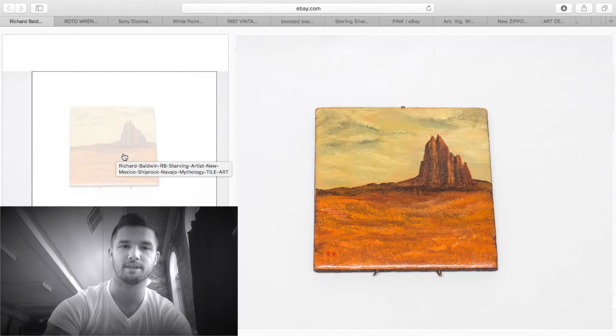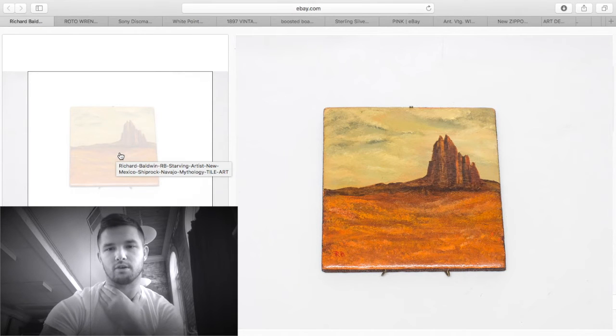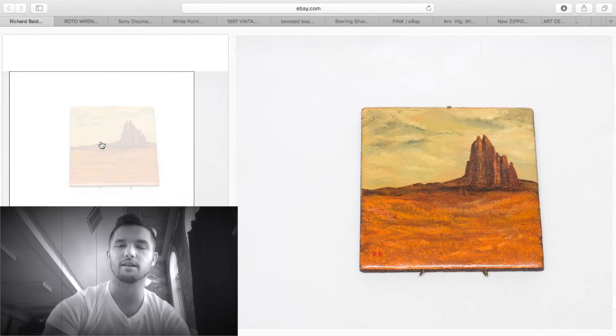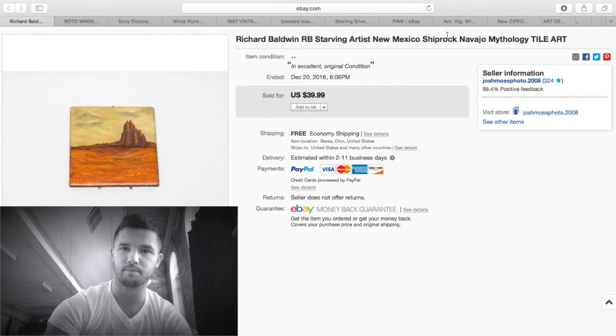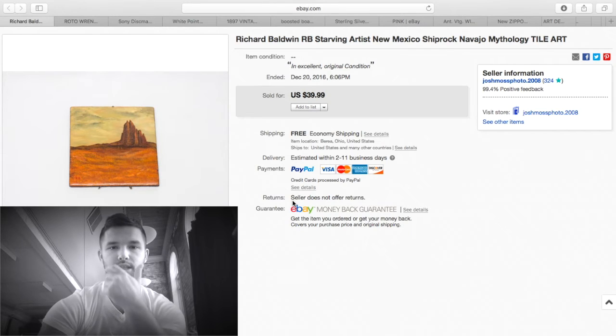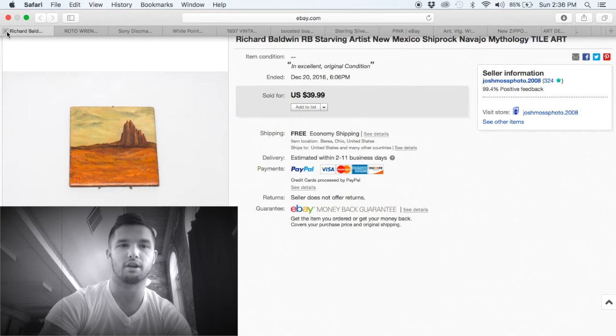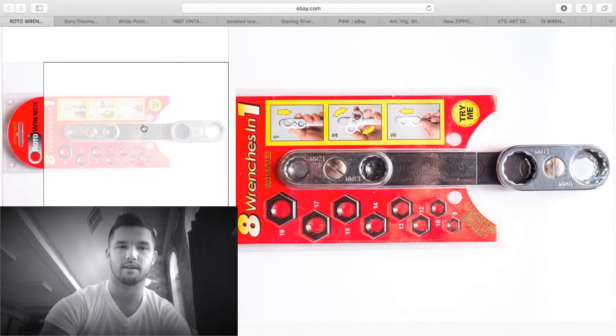I actually picked this out of the garbage at the auction several months ago. It's a signed ceramic or porcelain tile from New Mexico — Shiprock — the artist sells pretty well. I put it on for $89.99, got no bites, kept lowering it, and ended up getting $40 plus free shipping. Shipping was about $6 priority, so about $30 profit. Don't be afraid to dig around in the garbage — it pays off sometimes.